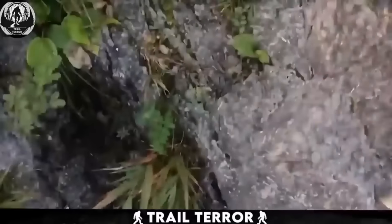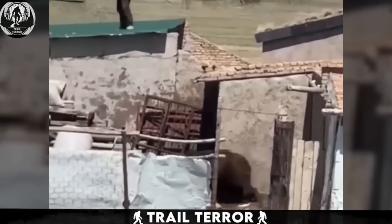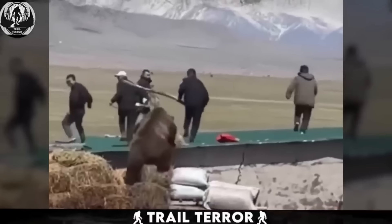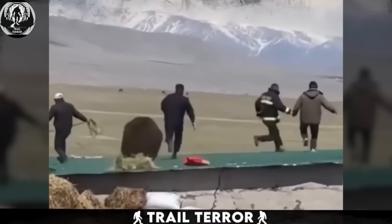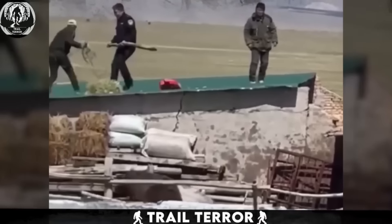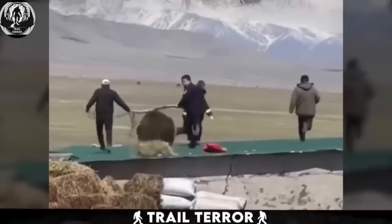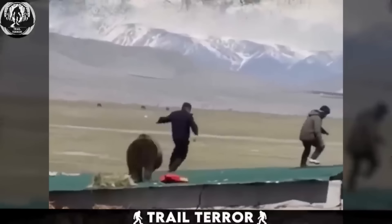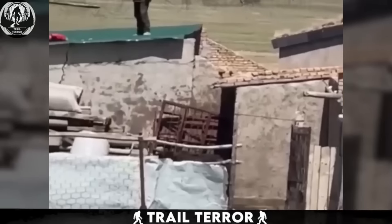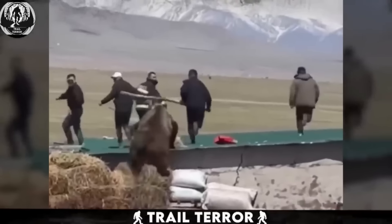Ever heard the advice to climb to a high place if you encounter a bear? Well, this video might make you think twice. Recorded by villagers, the footage unfolds with a group of men standing on the roof of a house, looking visibly frightened. One of them is wielding a long piece of log to fend off an approaching threat. Suddenly, a hefty bear enters the frame — determined and unfazed, it climbs on the wheat stacks and uses them as a makeshift ladder to reach the roof. Panic ensues and everyone starts sprinting for their lives. The bear picks a target and chases them off the roof.